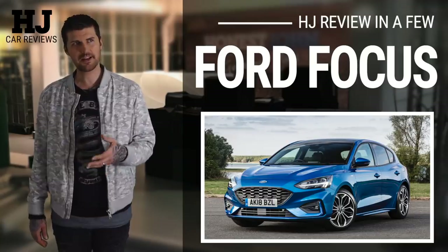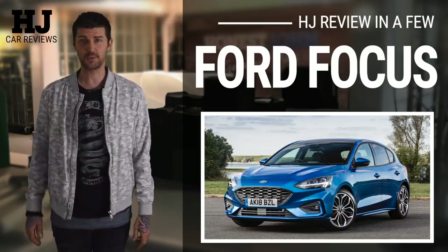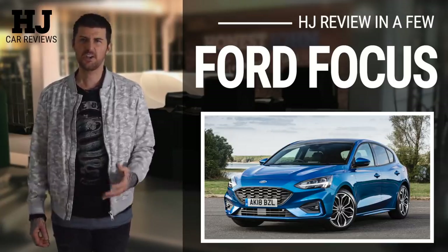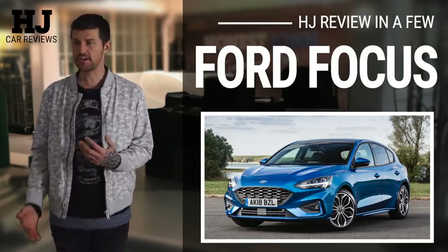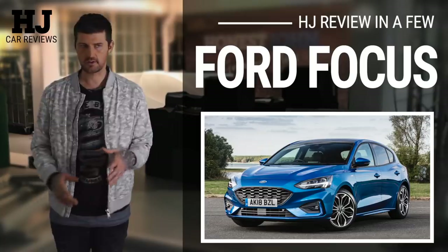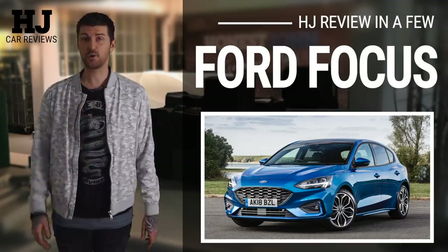Buy the right Focus and you're buying into something that really feels like it deserves its ubiquity. It sounds like damning it with faint praise, but the best thing I can say about this car is that I've really enjoyed having it over the last week — because I expected it to be depressingly mainstream and a bit forgettable for that reason. Kind of like the Astra, like it's had all the personality polished right out of it. So for once, I would say it's okay to go with the crowd.